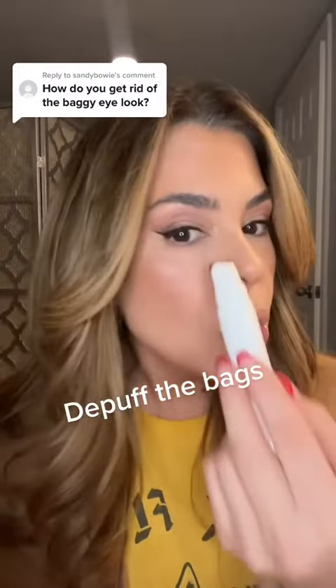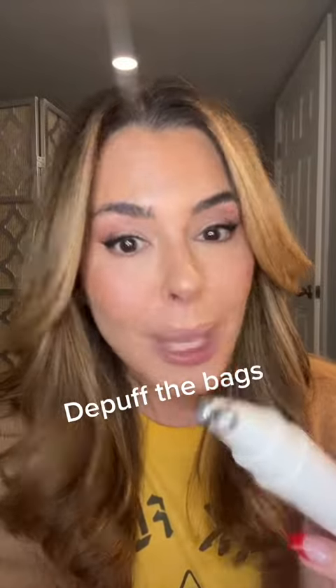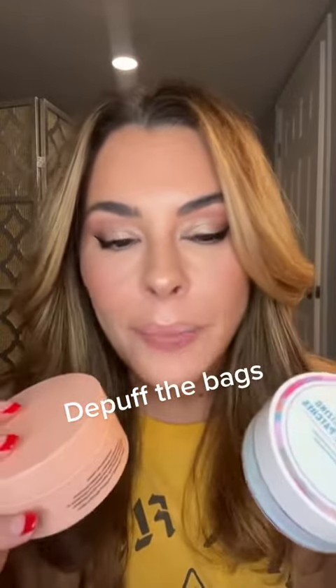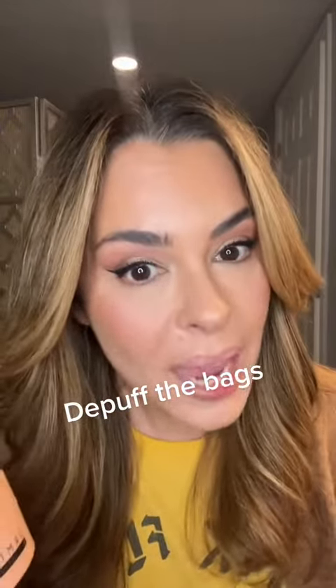I carry a lot of puffiness around my eyes, so this helps to move the fluid around. I do that while I'm watching TV, having my coffee. Then it takes a little bit of a village, but I do an eye mask while I'm blowing my hair out or something. I love the Good Molecules. Dermatology is another good one — something with caffeine — or the Patchology, another one of my faves.